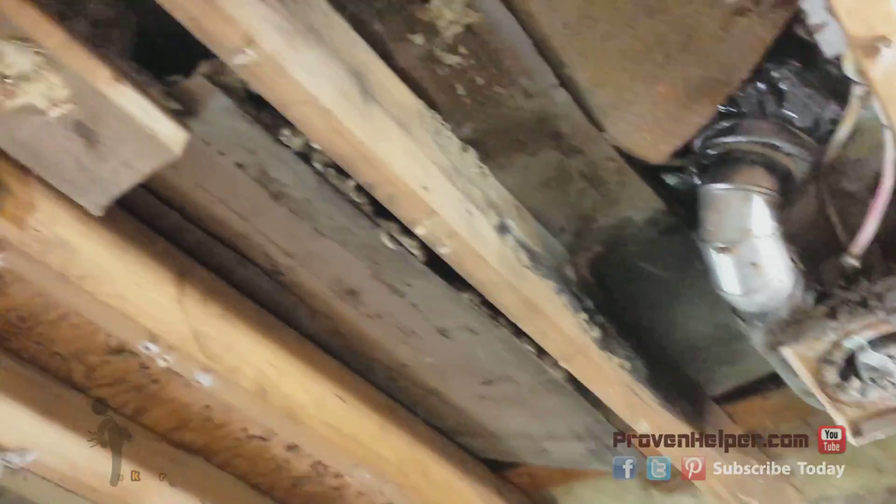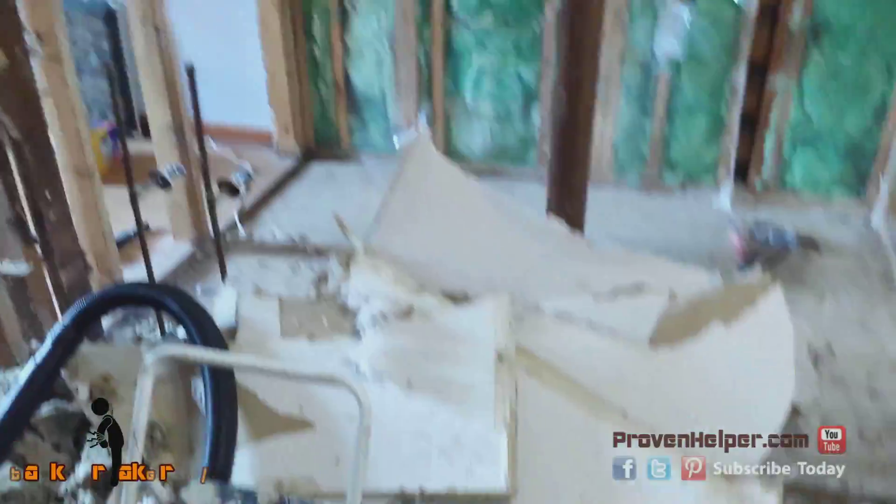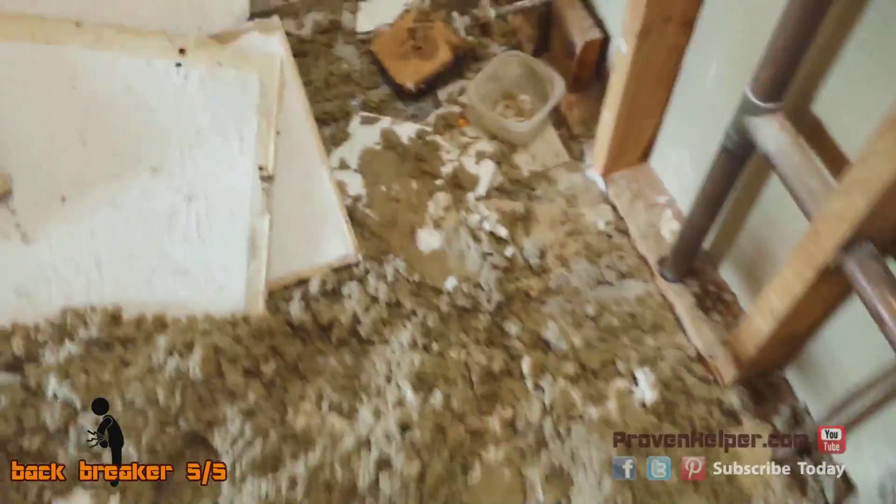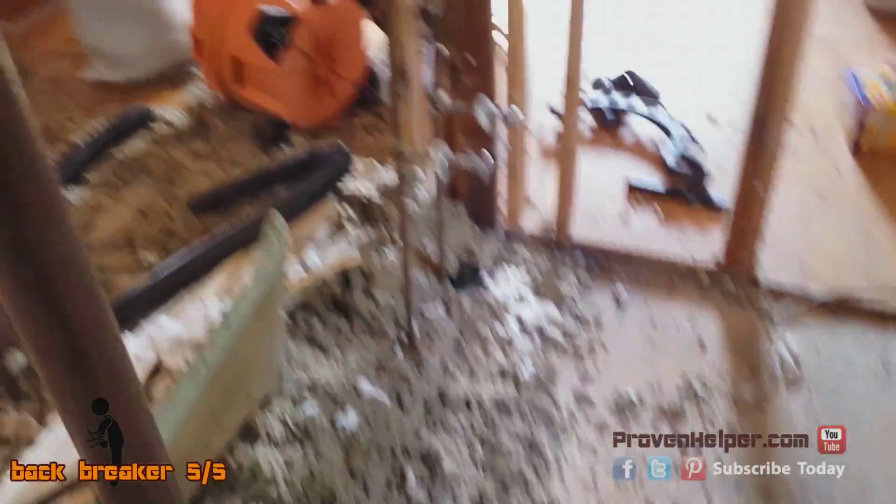So I got the first bathroom done. I removed the ceiling — there it is. Already bagged up some insulation. This is fun stuff. So this is the first bathroom and closet, and I still got a ceiling to remove here.